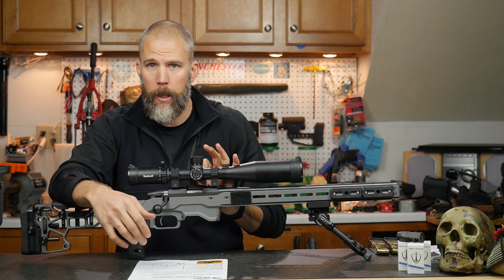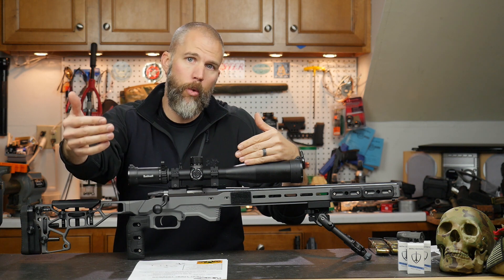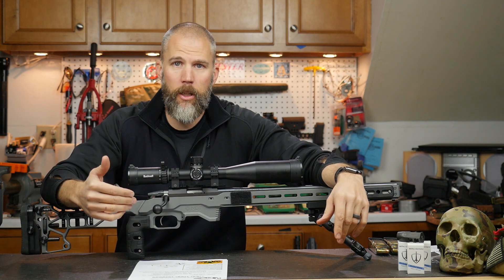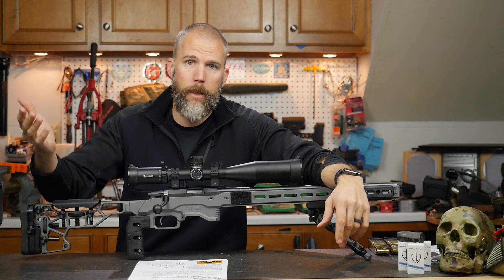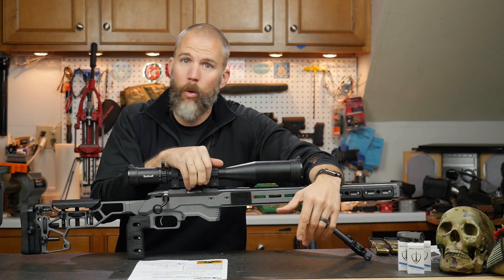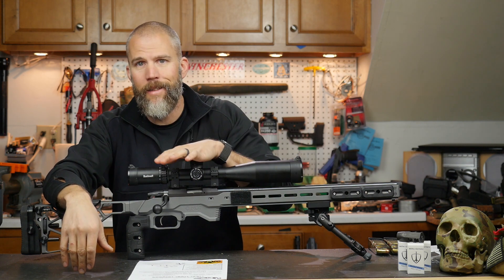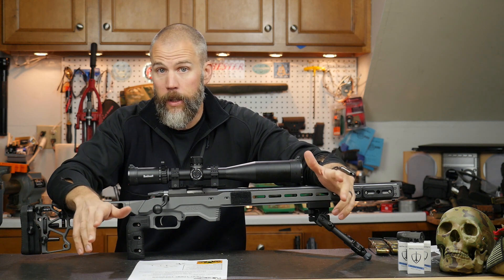I did have to adjust my parallax because there's a significant enough difference from 50 to 100 yards that if you run the same parallax setting, your target is very blurry and you can induce parallax error causing a hit to become a miss due to misalignment behind the scope. So it's important — whether you dial or hold — to still remember to adjust that parallax. That was the reasoning for not dialing elevation and just worrying about dialing the parallax.